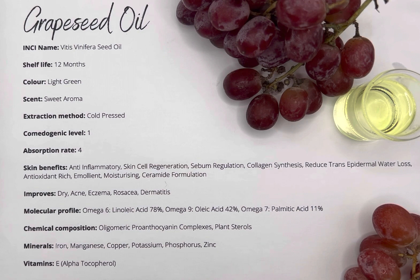We all know how amazing grape seed oil is within cleansing oils. It's cheap, rich in fatty acids and antioxidants. It's non-comedogenic with level 1, but it is very slow absorbing. It's got a light green tinge and has a very sweet aroma, with a shelf life of up to 12 months.